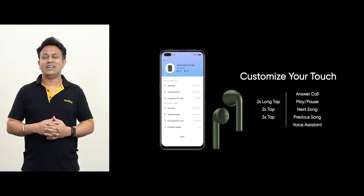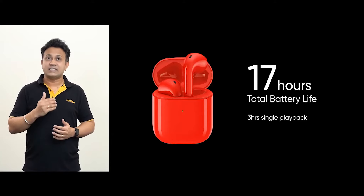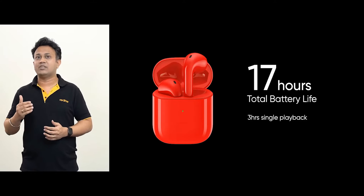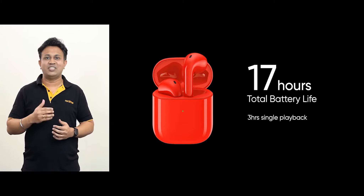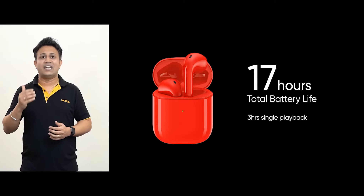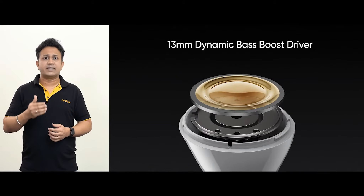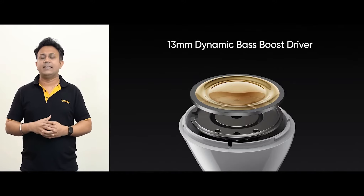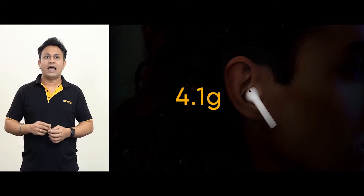Now let's talk about the battery life. Realme Buds Air Neo is the most reliable companion. On a single charge, it can last for up to 3 hours of continuous music playback. And with the charging case, it can achieve a battery life of up to 17 hours. In sound quality, Buds Air Neo upgrades to a bigger 13mm driver with LCP advanced multi-layer composite diaphragm.